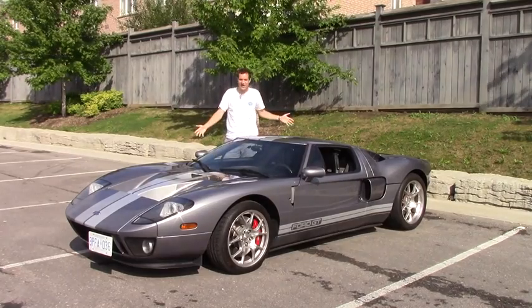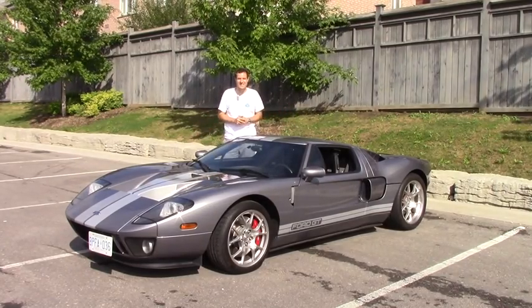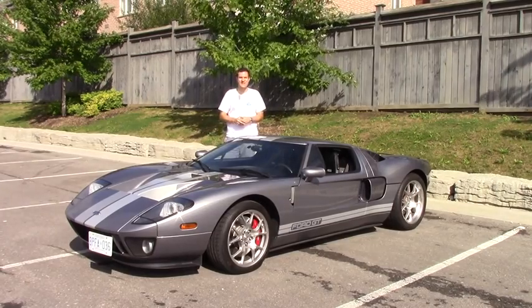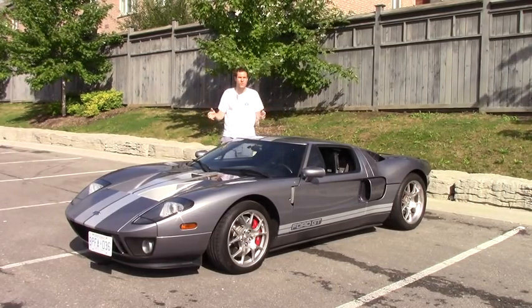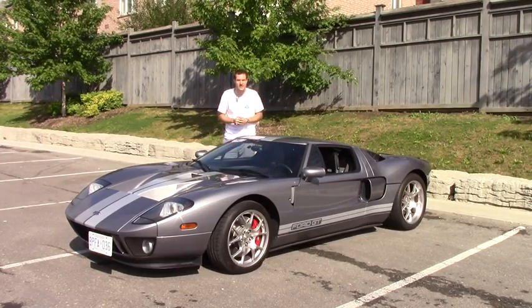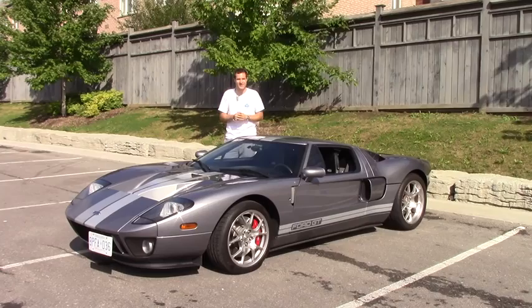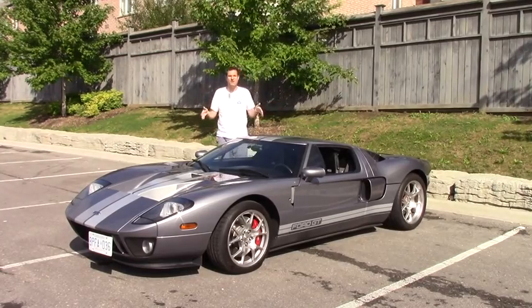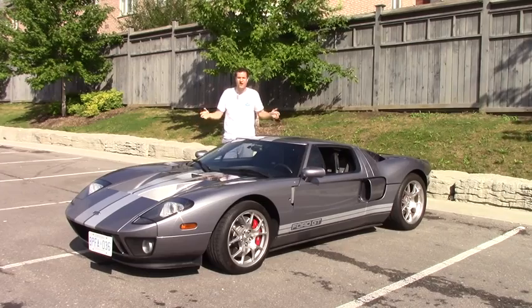Ladies and gentlemen, this is a 2006 Ford GT. When it was new, back in 2006, it cost $150,000. Now good ones will sell for $400,000. That's right, an 11-year-old Ford is worth $400,000. So just how is that possible? Well, I've driven seven hours up to Toronto to review this one and find out.